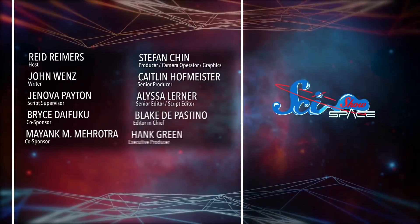Thanks for watching this episode of SciShow Space News. If you're interested in learning more about Planet Nine, you can check out our episode about that landmark 2016 research. And we'll see you next time.